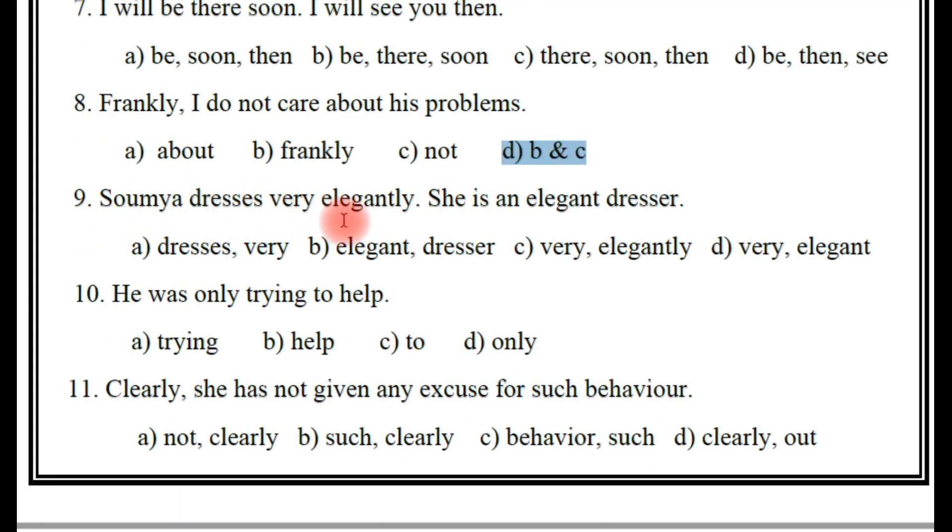Next one: 'Saumya dresses very elegantly. She is an elegant dresser.' So here the adverbs are: very elegantly, or very elegant? Which is the right answer? Of course, you are absolutely right — C is the right answer: very and elegantly.